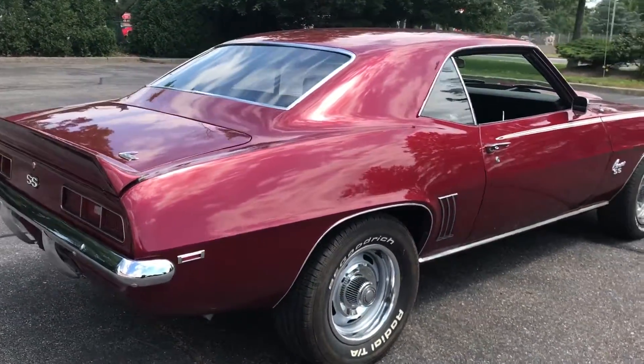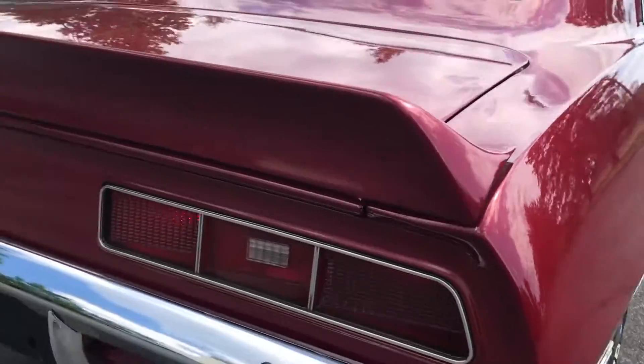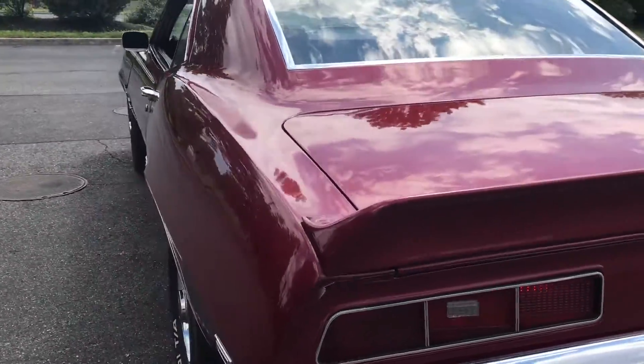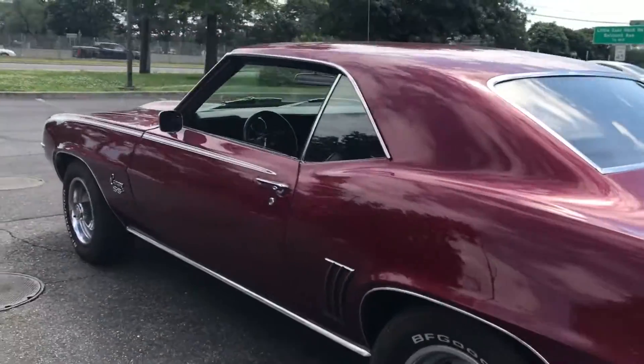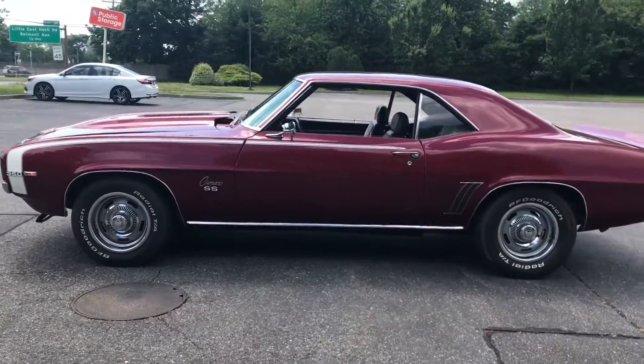The body is straight as an arrow — look down the side of that. Runs beautiful, nice and smooth. Excellent car right here, 1969 Camaro, beautiful condition in and out.